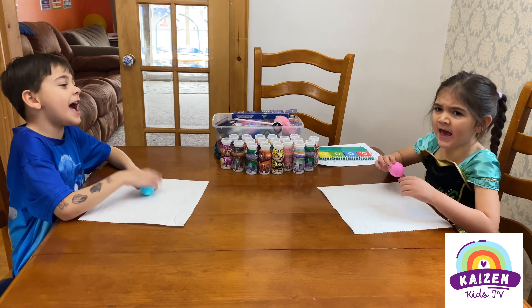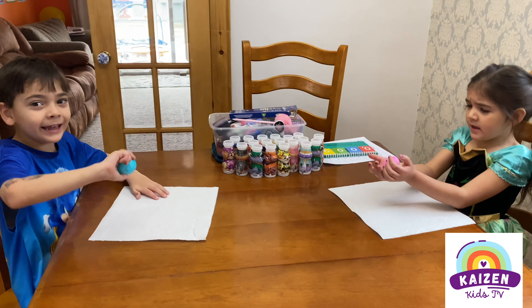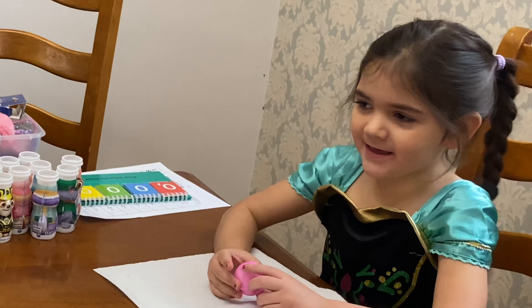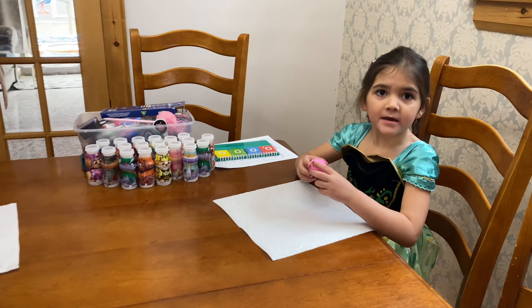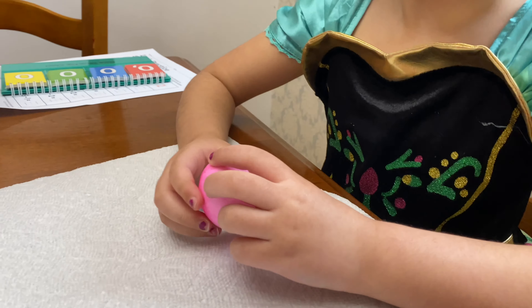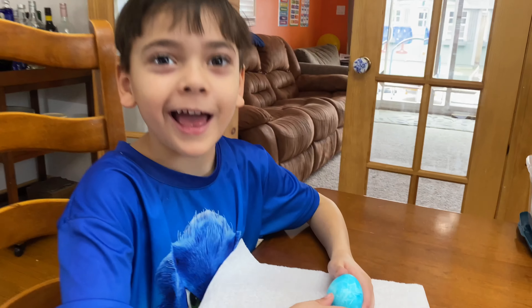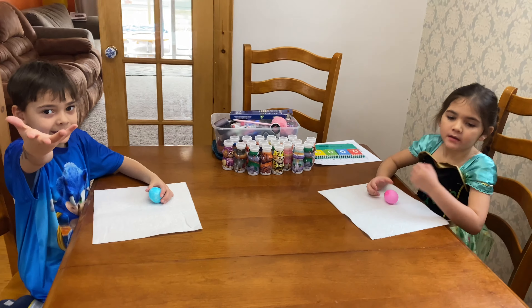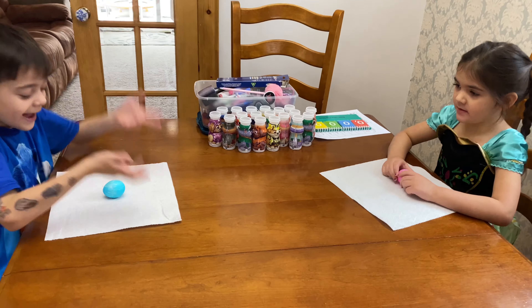Are you guys ready? Yeah! Okay, what have you got in your hands? Eggs! Frankie, you have a pink egg! How did you get a pink egg? And Henry, you have a blue egg! How did you get your egg's color? Did that come from a pink chicken? No. Did yours come from a blue chicken? No. You dyed the eggs! Yes! To color!